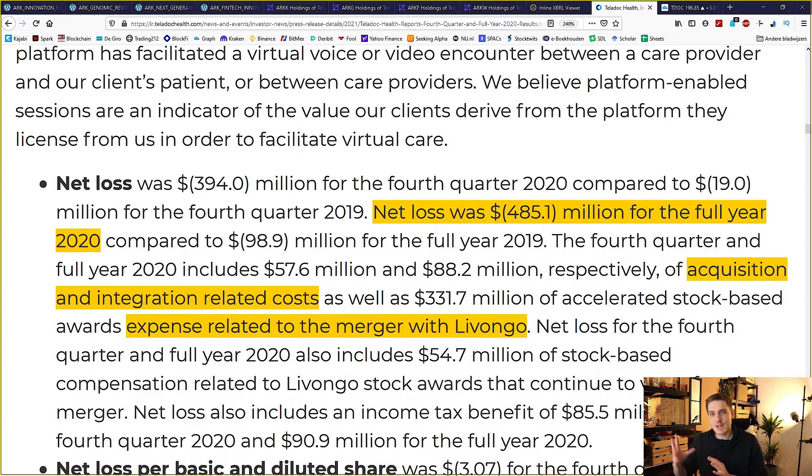Unfortunately, Teladoc is currently still operating at a loss. They had a net loss of 485.1 million for the full year 2020, but that was mainly because of the merger with Livongo last year. They had acquisition and integration related costs and other expenses related to that merger. Let's see if this year could actually be their first positive year without a net loss — that would be pretty cool to see.